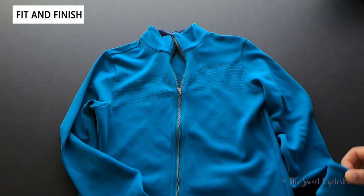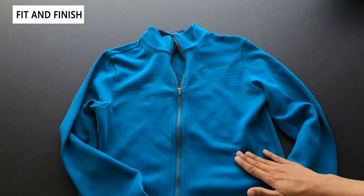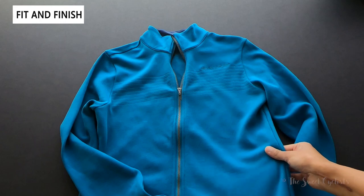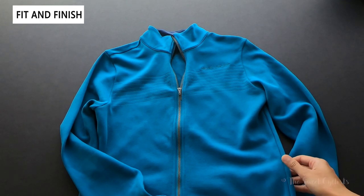Looking at the details, this is a long-sleeve cycling jersey. As you can tell, the fabric is nice and soft to the touch. It's made of 57% merino wool and the rest is nylon. There's also some polyester on the pocket.